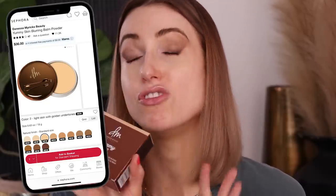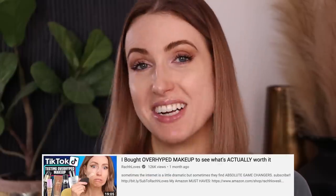Foundation time. This is by Danessa Myricks — it's the Yummy Skin Blurring Balm Powder and I've seen so many people raving about this. I loved the primer and it's a tinted foundation kind of thing. I ended up getting a darker shade because last time I tried it, it was way too light. This is supposed to be very blurring to the skin, like an airbrush kind of finish. It has cutting edge blurring Swedish technology, and it's a balm-to-powder consistency that's supposed to not only minimize shine but keep the hydration in your skin.